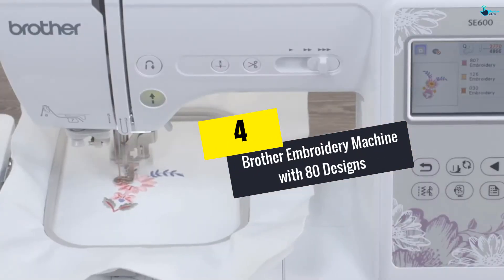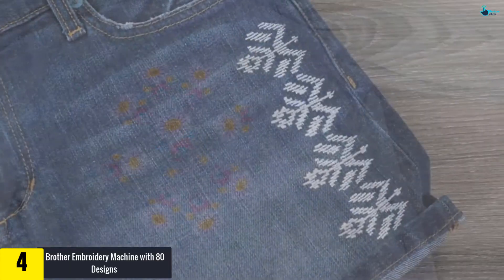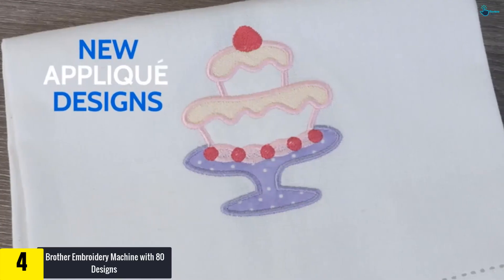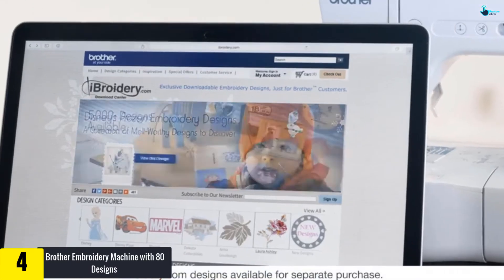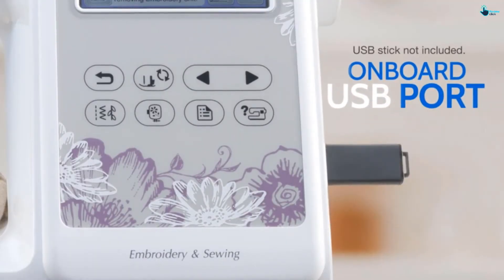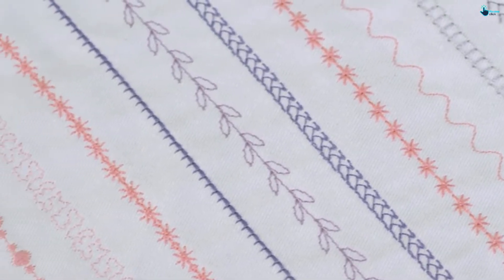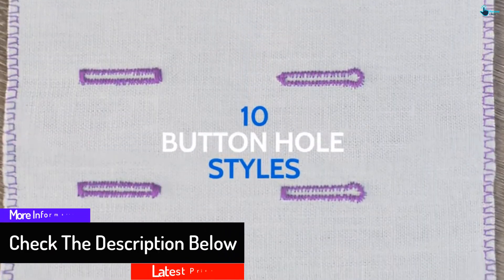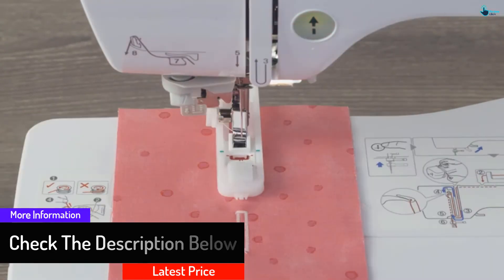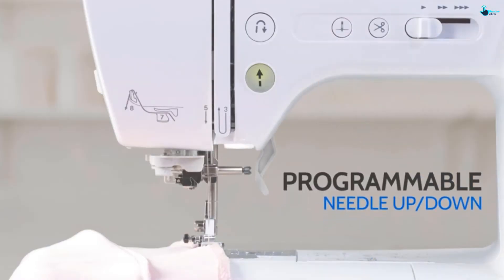Moving on at number 4, we have the Brother Embroidery Machine with 80 designs. This is another high-tech computerized sewing machine that allows you to access 80 designs. It offers a sewing space of 4x4, large, with its 103 built-in sewing stitches. The product also comes with a colorized touchscreen digital display that allows you to directly touch the screen when you want to choose any settings. Users can also preview the color of the threads and check out the design in advance. It also comes with a USB port where you can plug in and save your work.